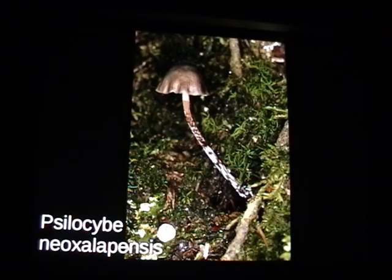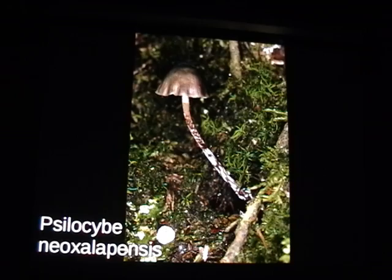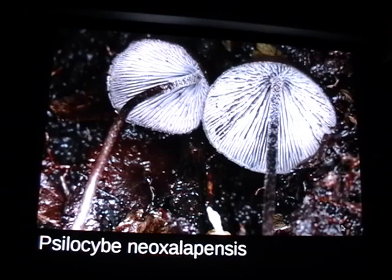Simocybe neohalepensis was described from Jalapa — a little tiny Simocybe. Unlike most Simocybe that grow in cities, this one grows way out in the middle of nowhere and doesn't really need disturbed land. For some reason it's always growing out of a hole in the ground. If you pull the stem, these can go up to 18 inches from way down underground. And here's what the gills look like.